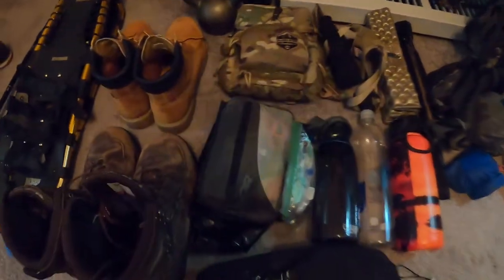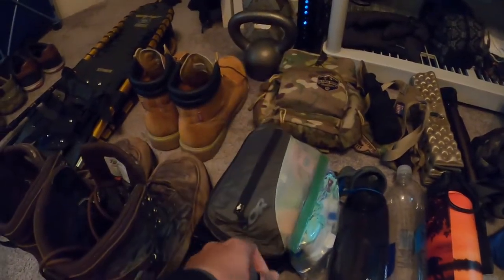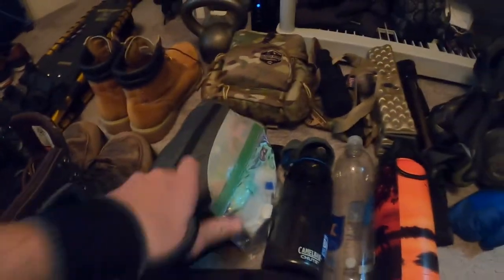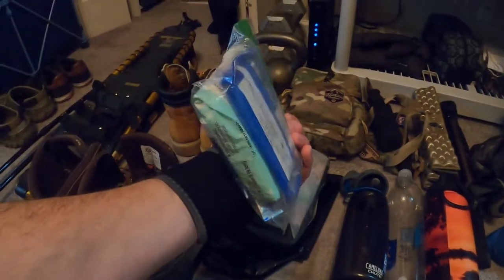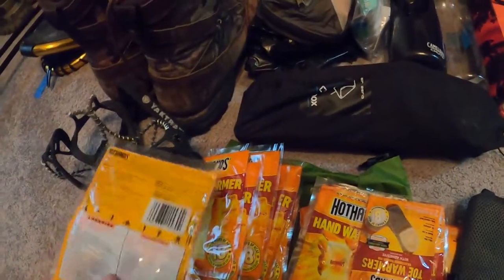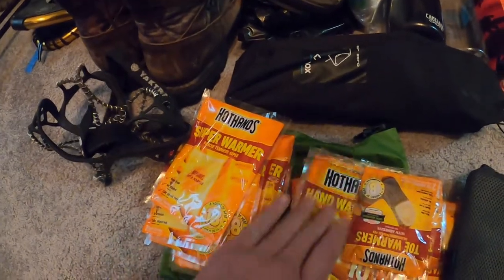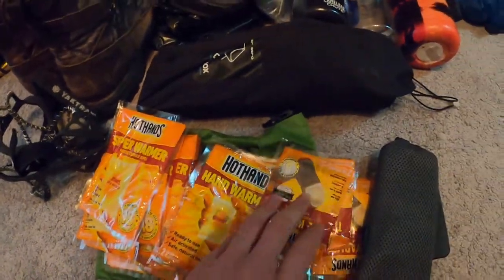We've got our glass pad, our tripod, and a first aid kit with basic supplies — paracord, lighter, moleskin, stuff like that. Toiletries — I don't really bring deodorant because you're going to be smelling either way. Got a camp chair, a bunch of hand warmers and body warmers — I'll probably sleep with those in my sleeping bag — toe warmers, and a couple external chargers.